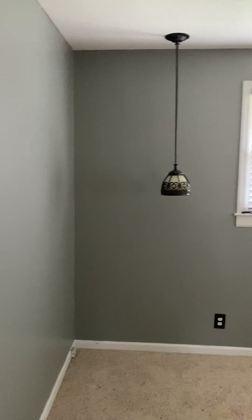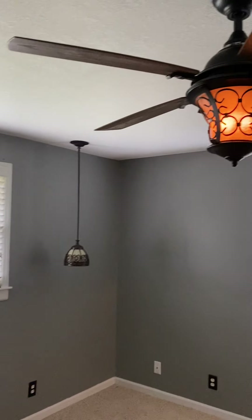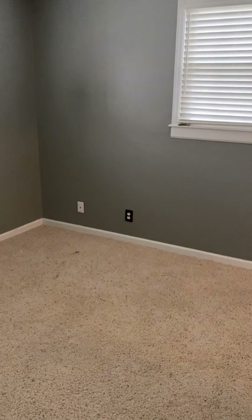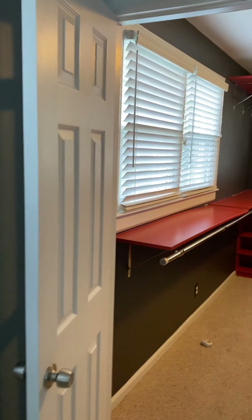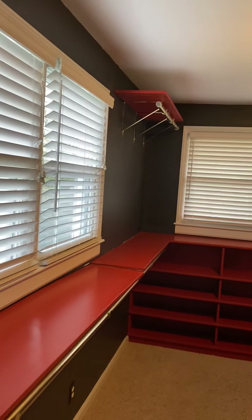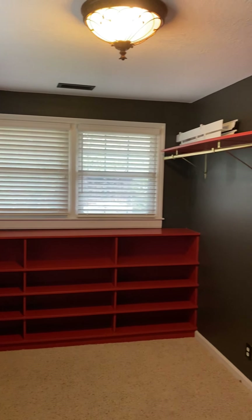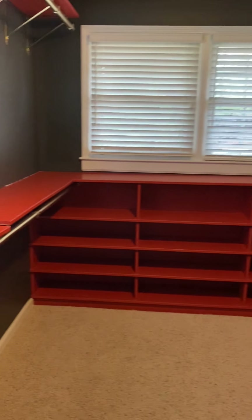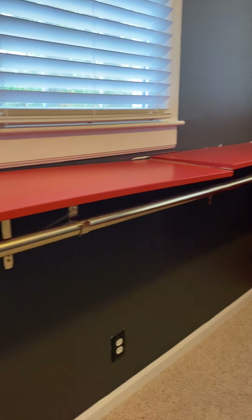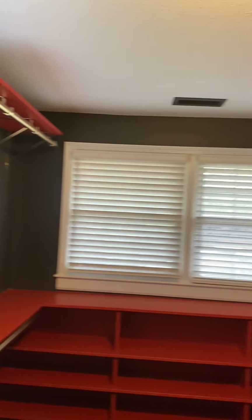Another beautiful bedroom with gorgeous lighting. More rich colors on the walls. This just blew me away — look at this amazing closet. What girl wouldn't want that? A shoe rack — look at that! I better not show this video to my husband; he would go crazy.